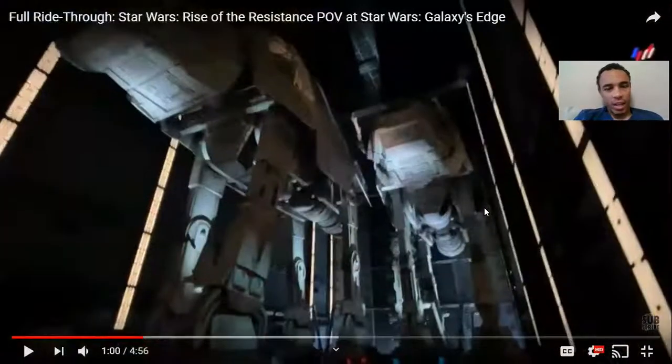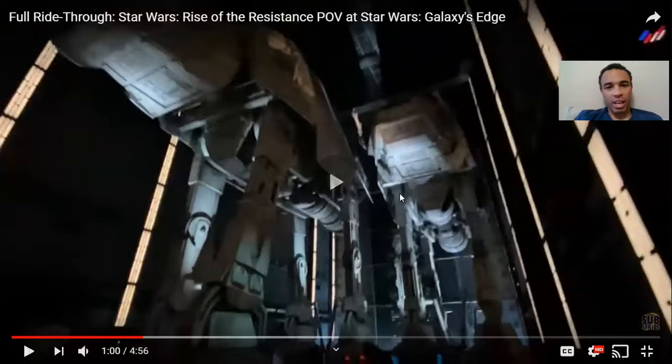And hold on, look at those AT-ATs — massive things. I remember when they were being built, just so massive and realistic. This thing is really crazy. Let's go check it out.